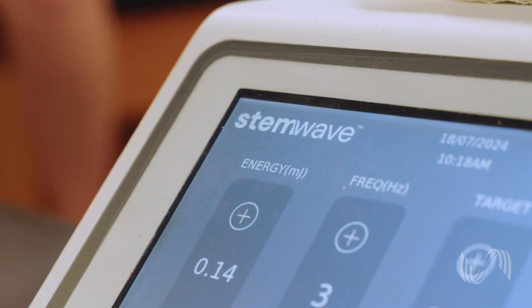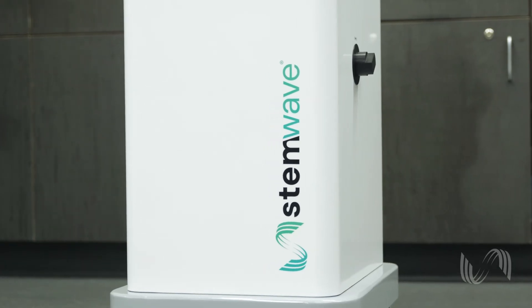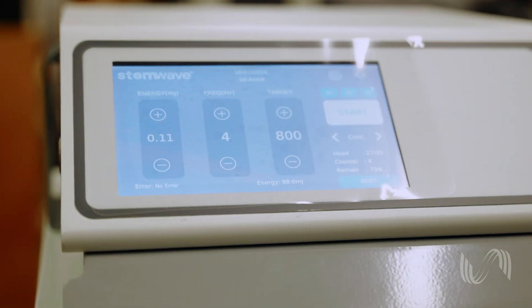I would say the user interface is super simple and very straightforward. There's not a ton of questions when you're trying to set up a treatment. You're not going to get lost in all the different numbers or settings. I think they make it very user-friendly, so I love that.